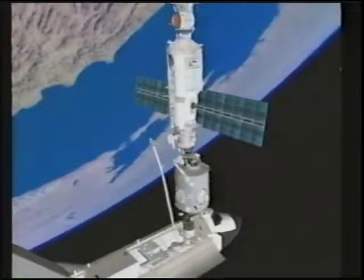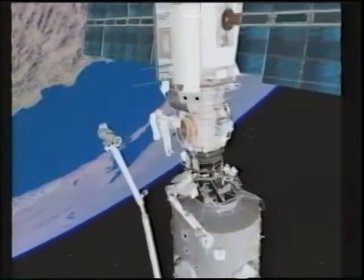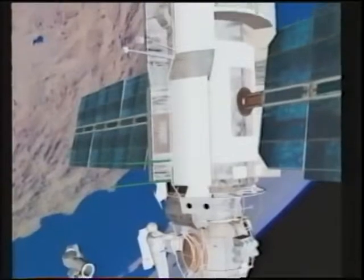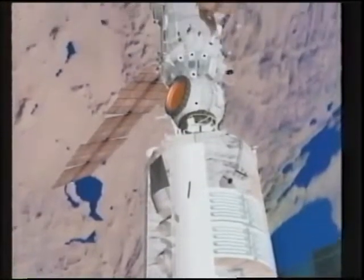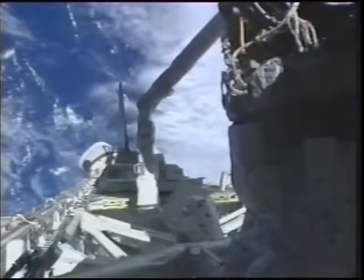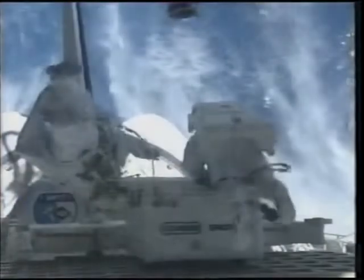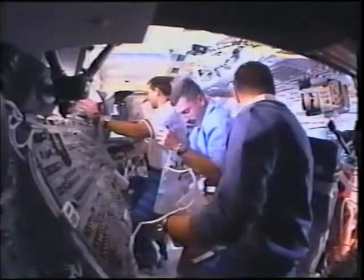This is Yuri Malenchenko — it's his third spacewalk. This animation shows the shuttle docked to the space station with the robotic arm stretched out over the shuttle towards the station. The main task of the arm was to lift the two EVA crew members, Ed and Yuri, out of the shuttle's payload bay and place them about 50 feet up on the station. From there they'll climb hand-over-hand along handrails on the side of the space station all the way up past the FGB to the service module.